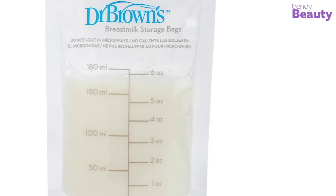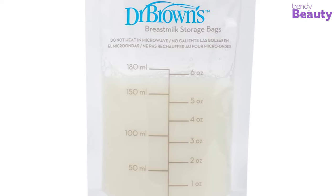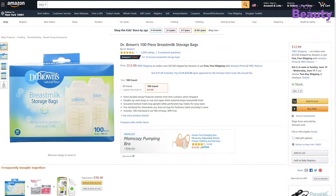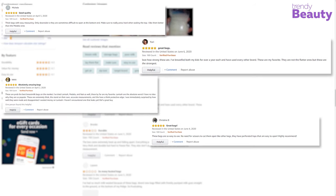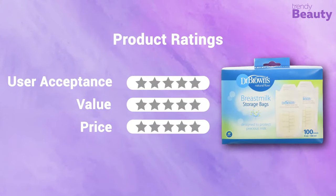Each bag has space for labeling to keep track of important information. Dr. Brown's breast milk storage bag is available on Amazon with a good number of positive reviews and ratings. These double bags are highly recommended by mothers as they are easy to store, but some complain that the newer version of the bags is not as great.